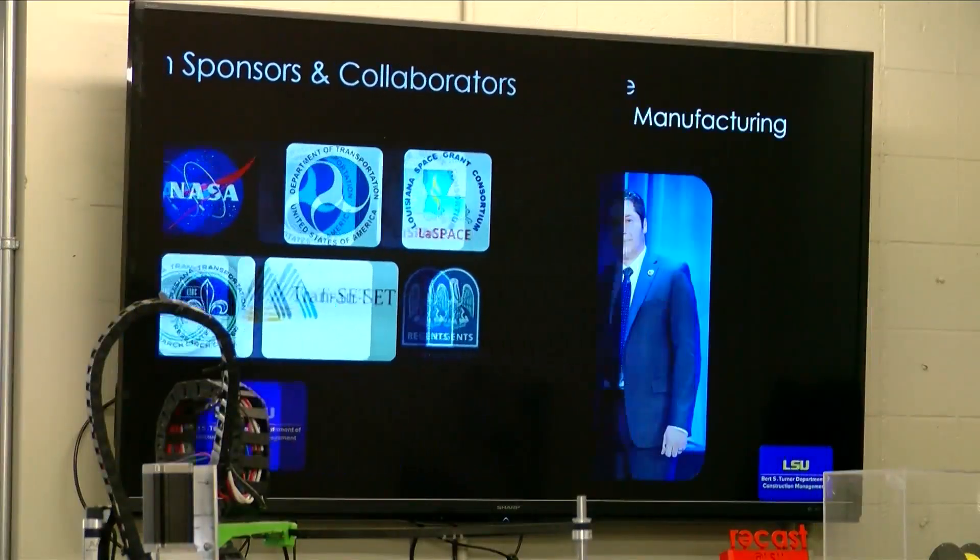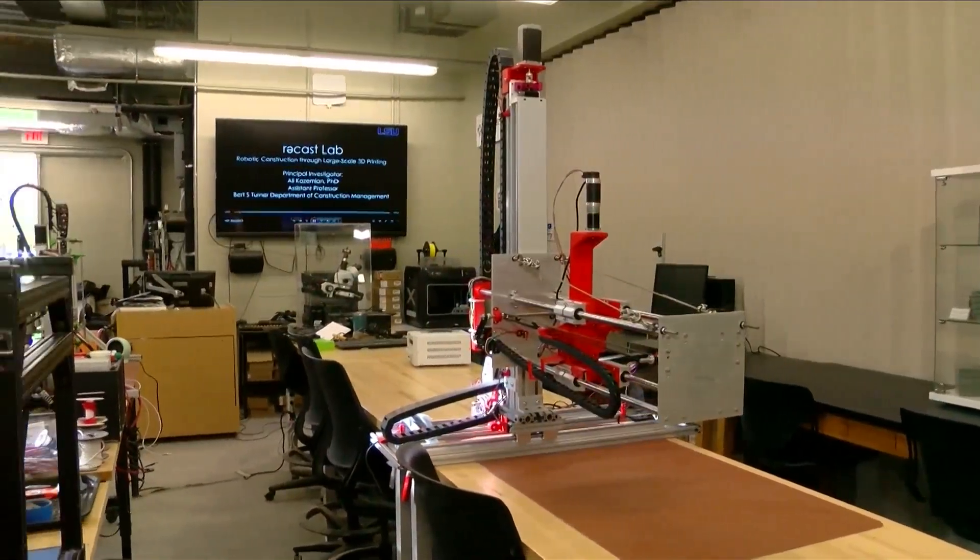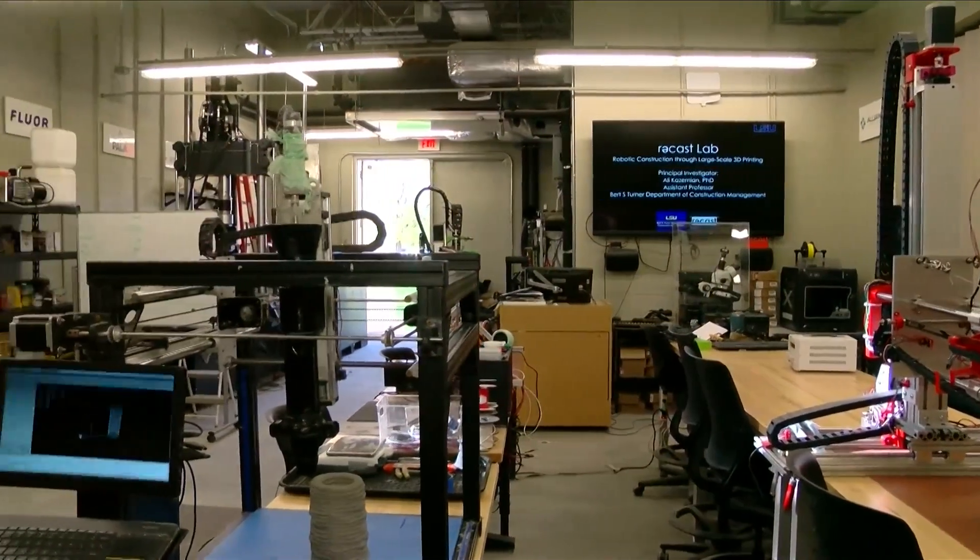We need infrastructure, and to build infrastructure they are looking into robotic construction. Kazmimian says robotic construction, like 3D printing, is the future needed to build habitats, launching pads, and radiation shields.